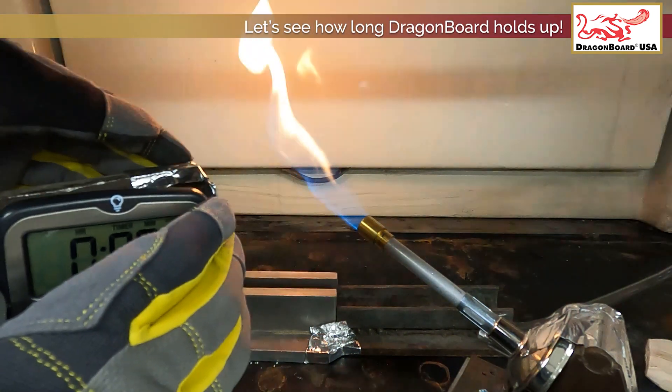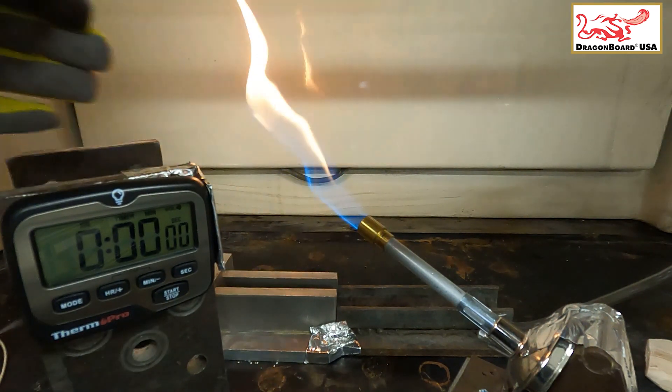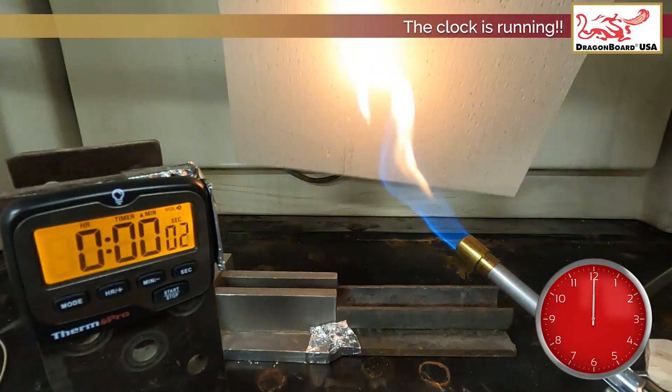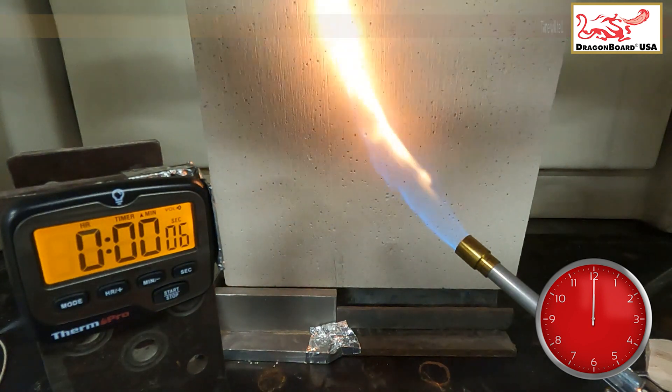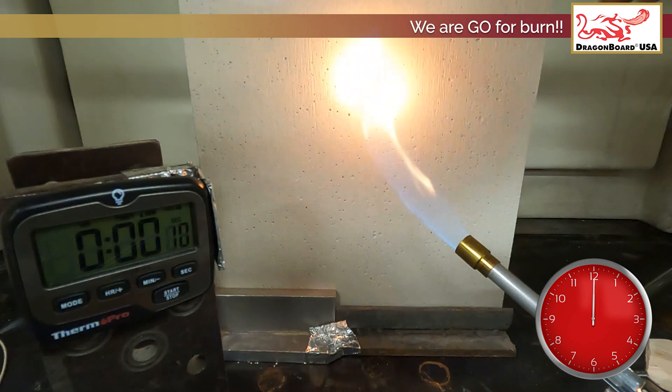Let's see how long Dragon Board holds up. The clock is running. Time will tell. We are go for a burn.